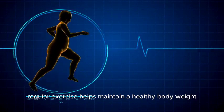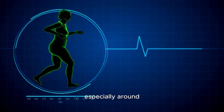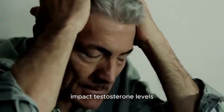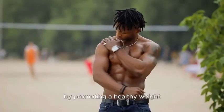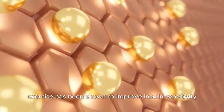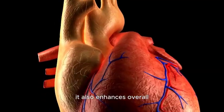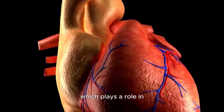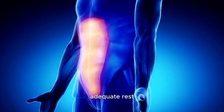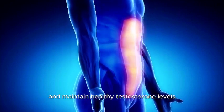Furthermore, regular exercise helps maintain a healthy body weight and reduces excess body fat. Excess body fat, especially around the abdominal area, is associated with increased estrogen levels, which can negatively impact testosterone levels. By promoting a healthy weight, exercise helps maintain a more favorable hormonal balance. Additionally, exercise has been shown to improve insulin sensitivity, which is linked to healthier testosterone levels. It also enhances overall cardiovascular health, which plays a role in optimal hormone production. Consistent exercise combined with proper nutrition and adequate rest contributes to a positive feedback loop, supporting the body's natural ability to produce and maintain healthy testosterone levels.